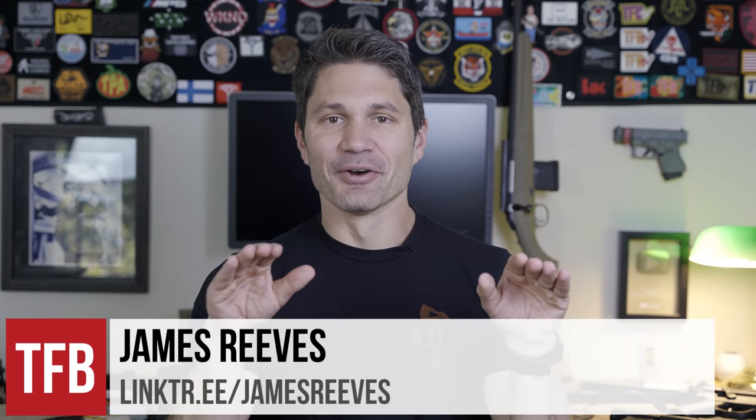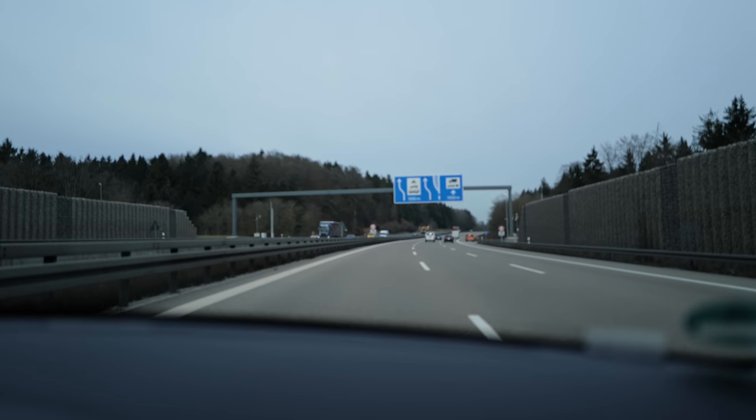Hey everyone, James Rees with TFB TV. This is our last video from IWA. You guys are probably sick of it, but that was our first time going to IWA in Nuremberg, Germany. It was incredible.